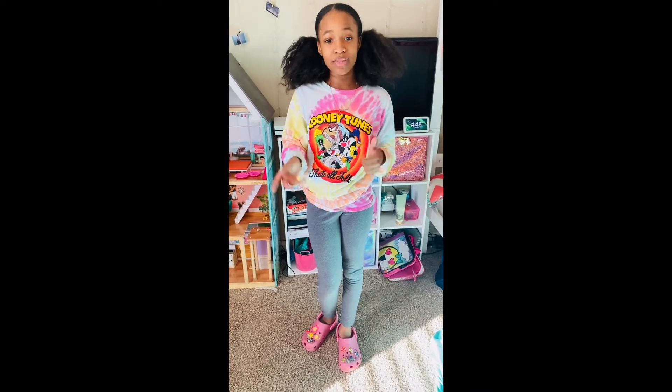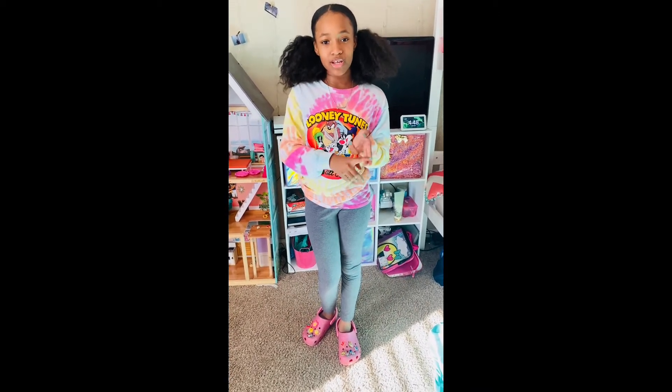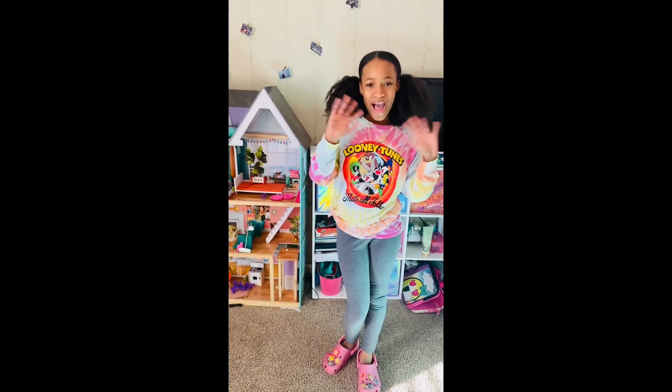I hope you guys like it because I do. Thank you for watching — please give this a thumbs up, subscribe, and hit that bell so you get a notification every time we do a new video. Bye bye!